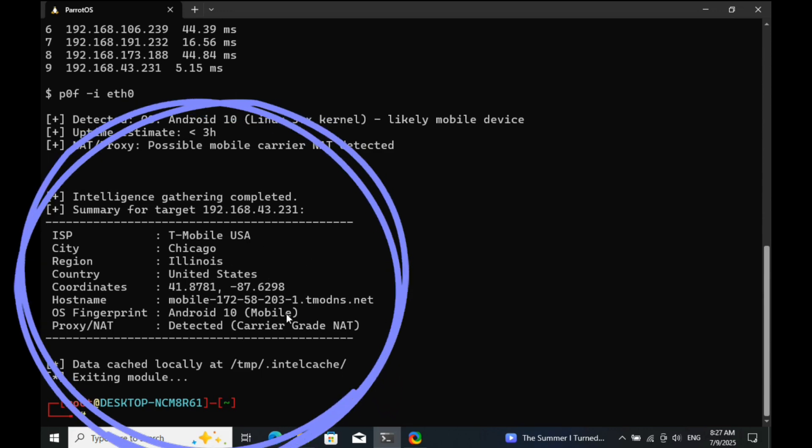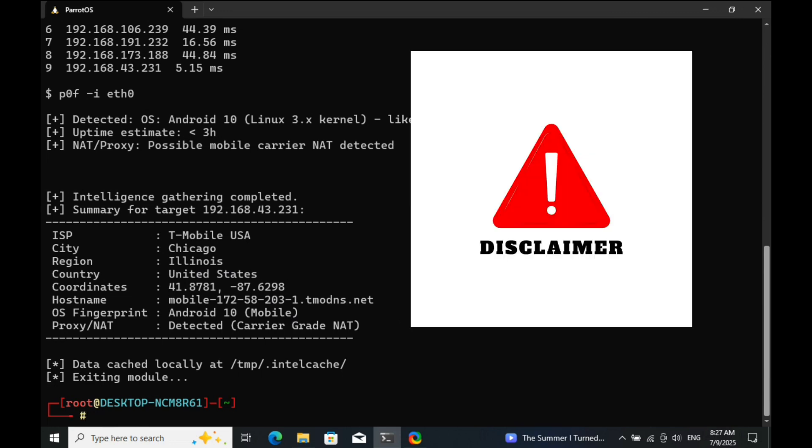Before we get started, I want to make something very clear: this video is for educational purposes only. It does not promote hacking, stalking, or any illegal activity in any form. The IP addresses shown or public demo data are used with full permission. Everything you're about to see is part of ethical cybersecurity awareness and education. Now, let's begin.